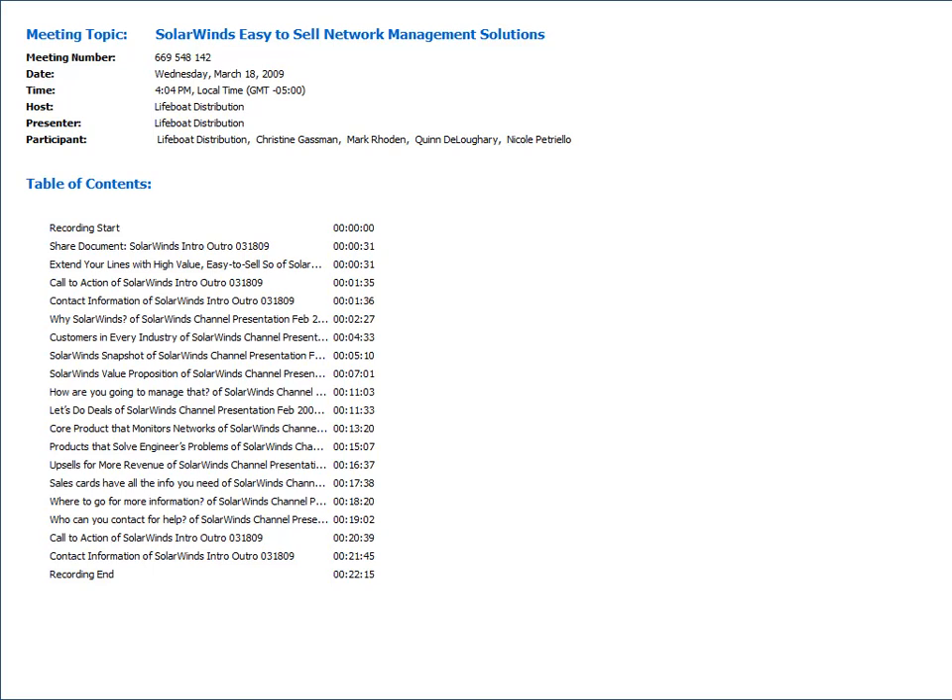Good afternoon, ladies and gentlemen. Welcome to today's presentation of SolarWinds Easy-to-Sell Network Management Solutions. My name is Don Gries, and I am an account manager and SolarWinds product champion here at Lifeboat Distribution. Today I am pleased to be part of this presentation that will inform you about one of the hottest-selling, fastest-growing product lines for IT consumers, and that is SolarWinds.